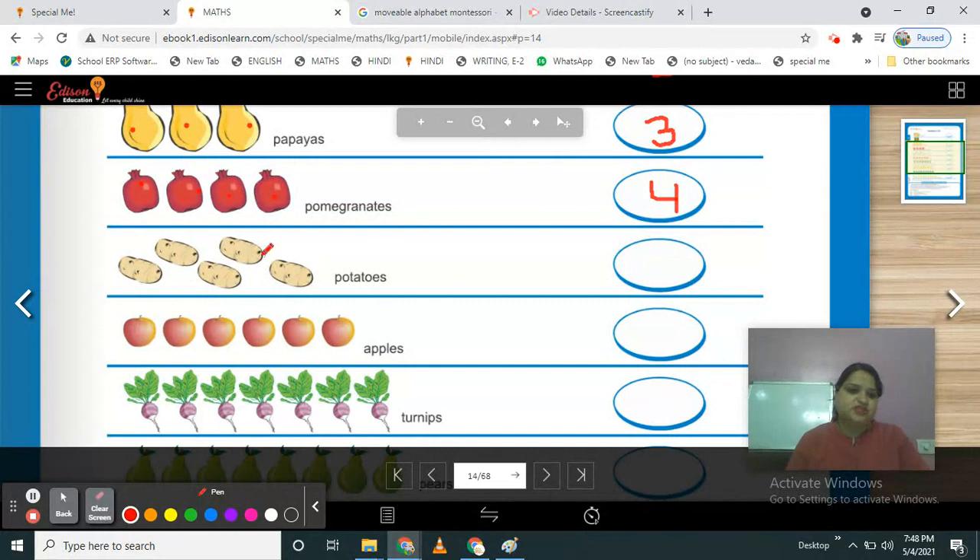Is this vegetable or fruit? Vegetables. Which vegetable? Potatoes. How many potatoes are here? Let's count — 1, 2, 3, 4, 5. There are 5 potatoes. Now write your number 5.